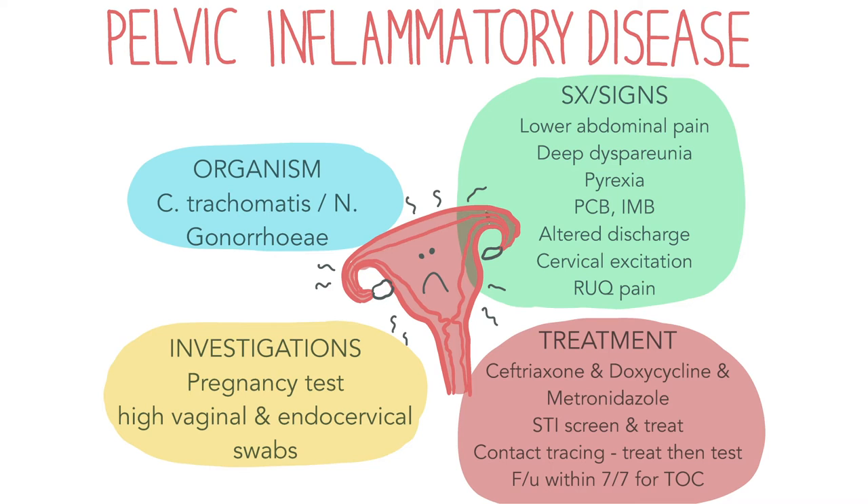Some other complications of PID include ectopic pregnancy, infertility and chronic pelvic pain. Any woman of childbearing age with lower abdominal pain should get a pregnancy test to rule out ectopic pregnancy as the first investigation. High vaginal and endocervical swabs should be done to screen for STIs and find the causative organism to guide the management plan. Treatment is with analgesia and a combination of ceftriaxone, doxycycline and metronidazole. STIs picked up on screening should also be treated. Contact tracing is essential to prevent spread of infection and is commonly done by the GUM team. Current sexual partners would be contacted and offered screening for gonorrhea and chlamydia.